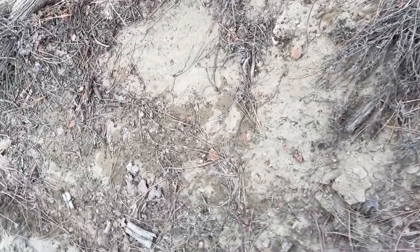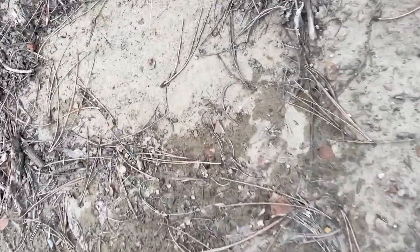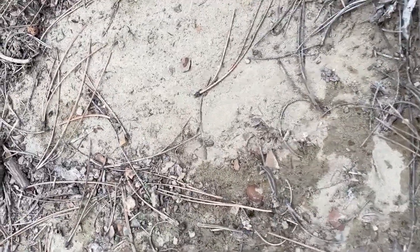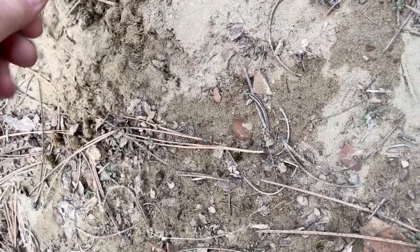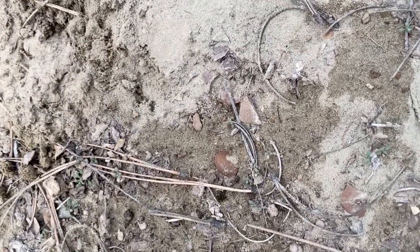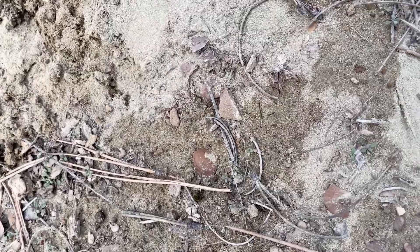I know this doesn't sound very exciting, but we are going to look at dirt. See all this sandy dirt here — it's just kind of powdery and soft. Get your hand out of there! It's just kind of powdery and soft.